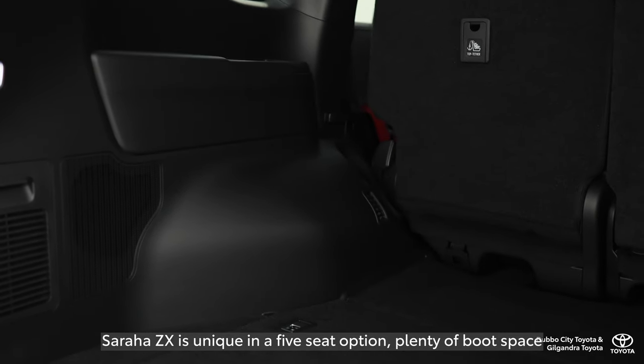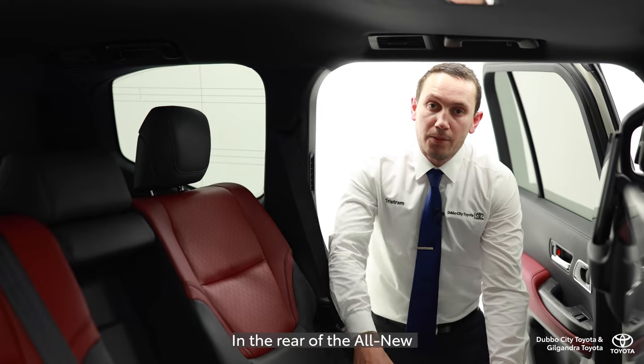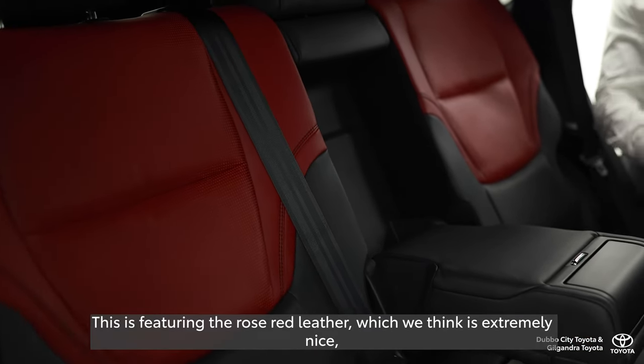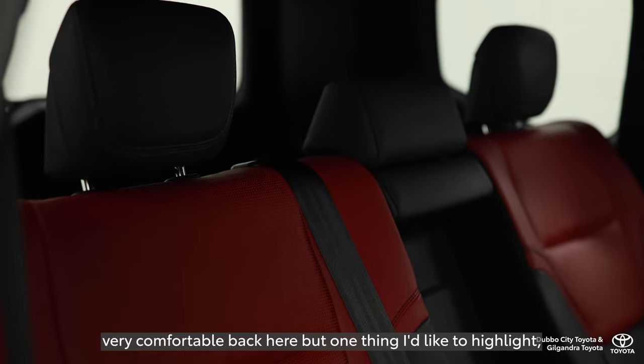The Sahara ZX is unique in a five-seat option, with plenty of good space, LED lighting — nice and crisp white — and a 240-volt power output socket. In the rear of the all-new Sahara ZX there is plenty of space, very luxurious. This is featuring the rose red leather, which is extremely nice. Very comfortable back here.